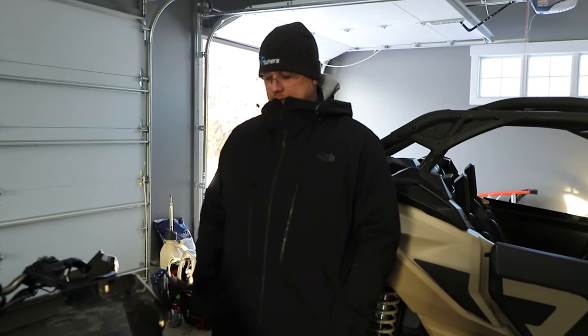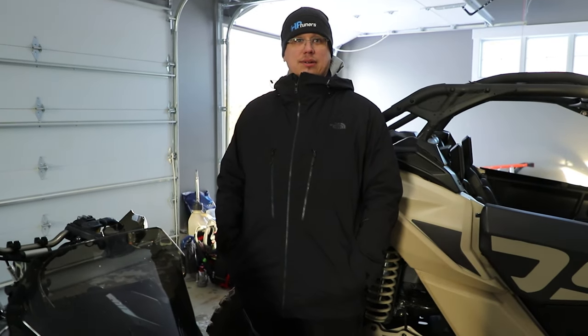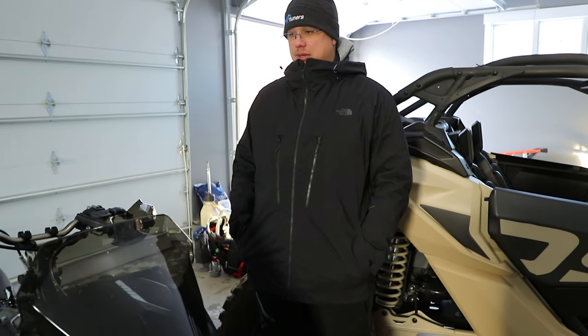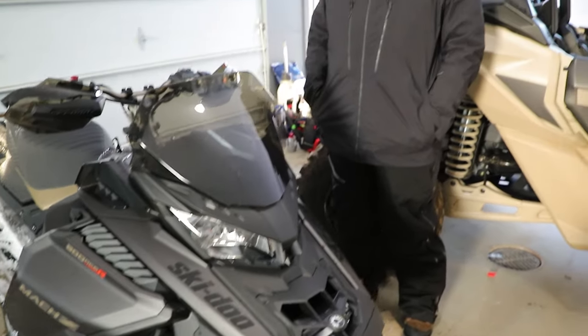So we changed the helix and conditions are a little bit different today, but geez, does it feel different now? We did a pretty drastic helix change, I would say. I mean, I would expect it to be pretty damn noticeable. But the driven or the secondary clutch is actually cooler now after putting this helix in, so we know we got a lot less slip in it.